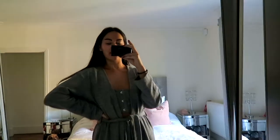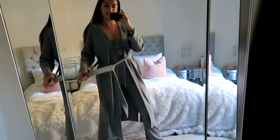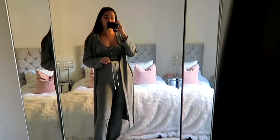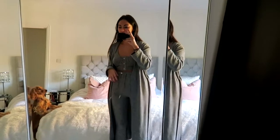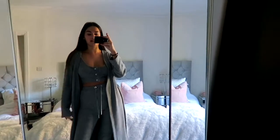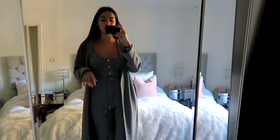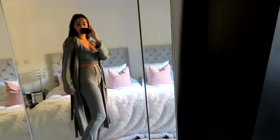Good morning! I'm in my Lavish Alice robe set — how cute is this? This is the new Patricia Bright collaboration. I got a size 10 because I find the size 8 is just too snug on me in Lavish Alice. Even the size 10 is actually quite tight on me, so do size up if you're going to get Lavish Alice. This collaboration is so cute — I feel so bougie at home!